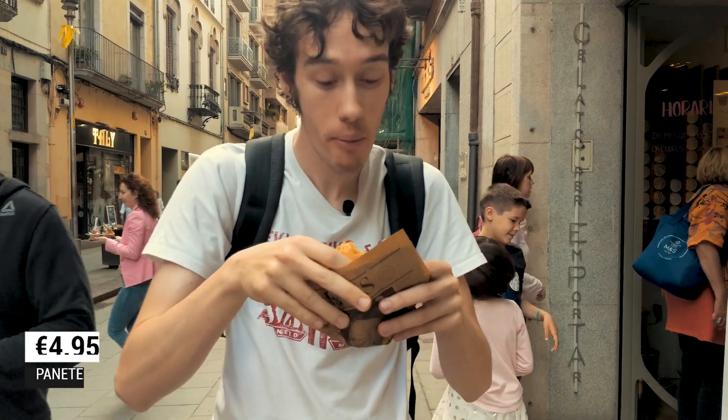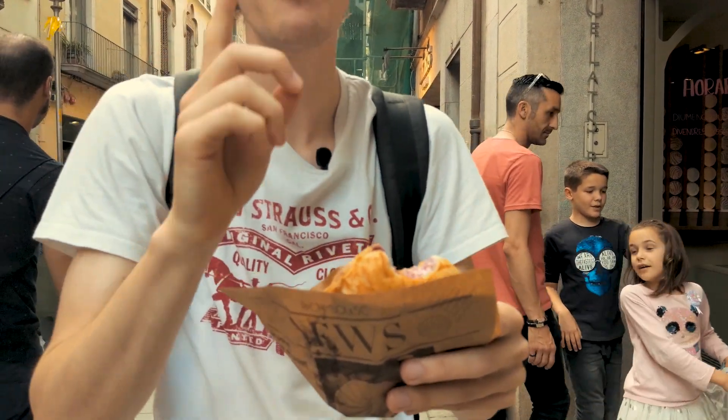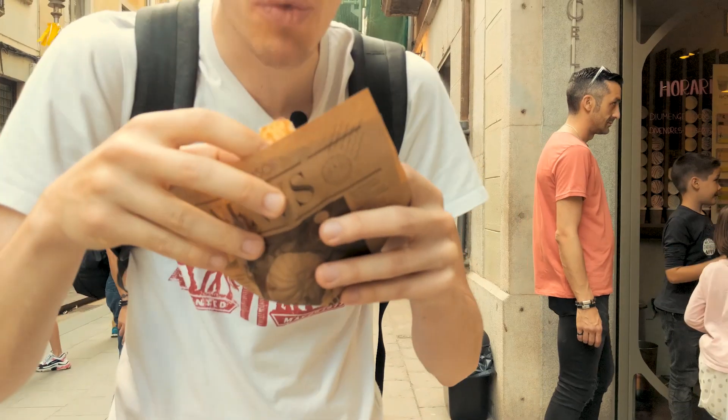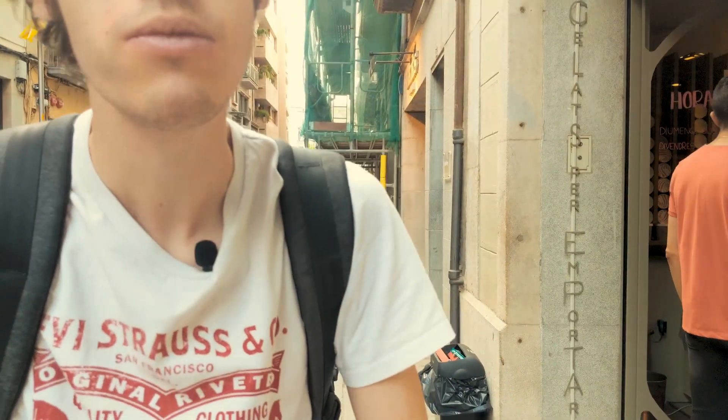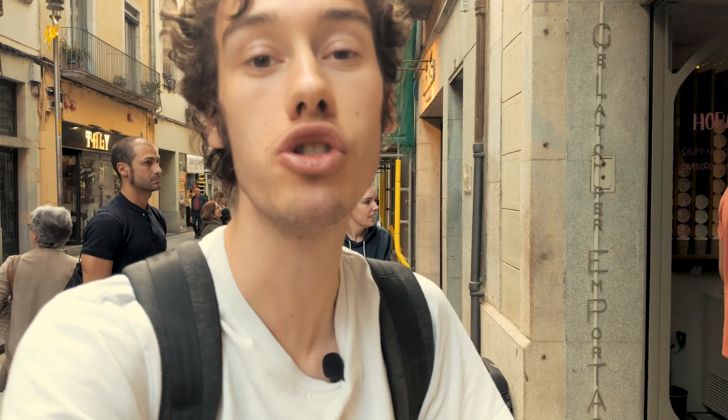It's really good. It's a bit expensive, but it's really good. I'm not going to waste this — I'm just going to finish this immediately, because we also have another ice cream. I need to finish this. It's really nice.